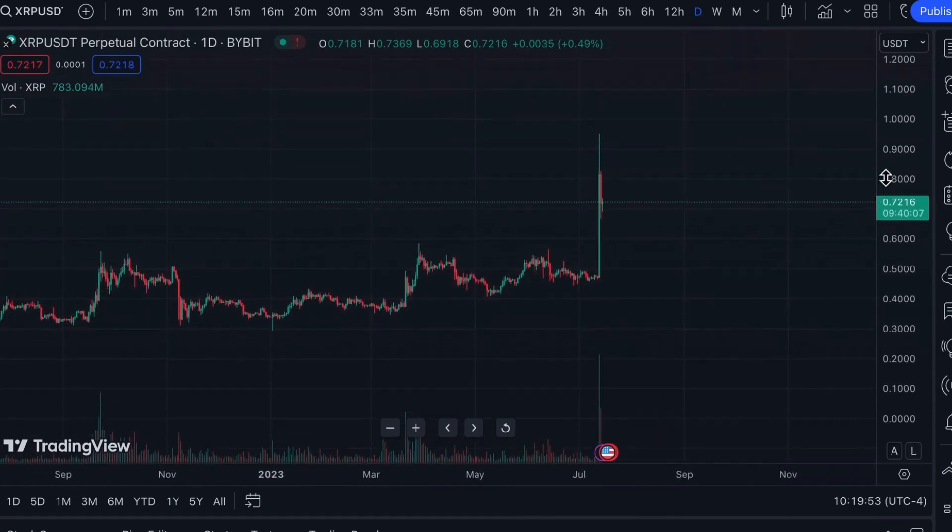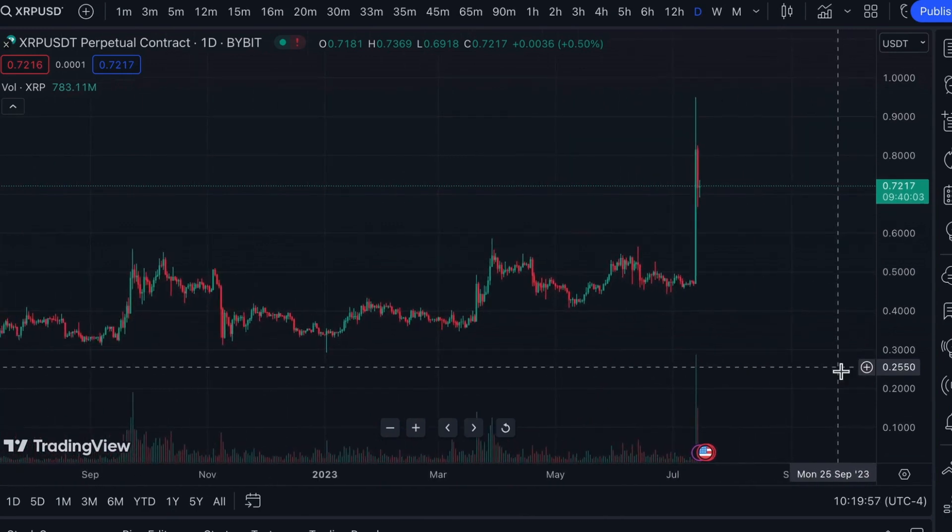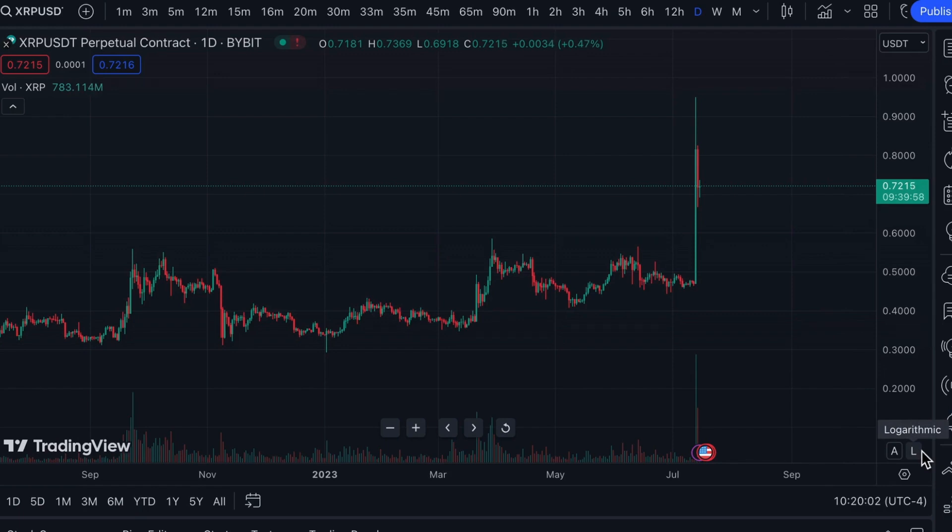The bullish rally topped out at $0.938 and showed a significant supply zone near $0.9118. Then significant sell pressure triggered a correction, which put an end, at least for now, to the bullish momentum.